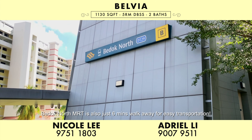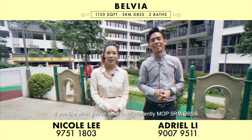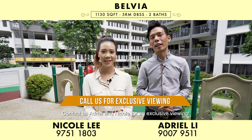Bedok North MRT is also just 6 minutes walk away for easy transportation. If you've liked what you've seen in this recently MOP'd 5-room DBSS, contact us, Adriel and Nicole, for an exclusive viewing. Thank you.